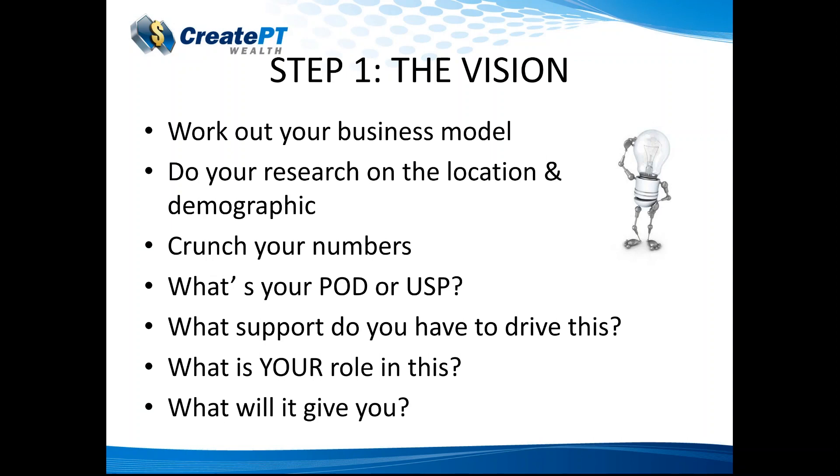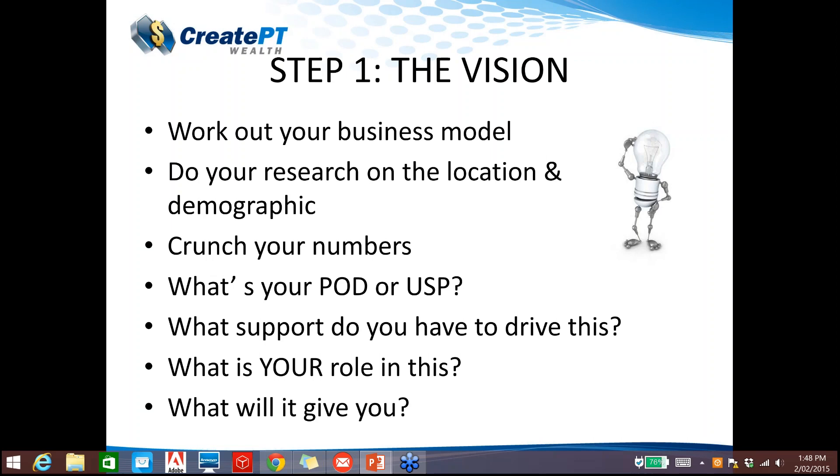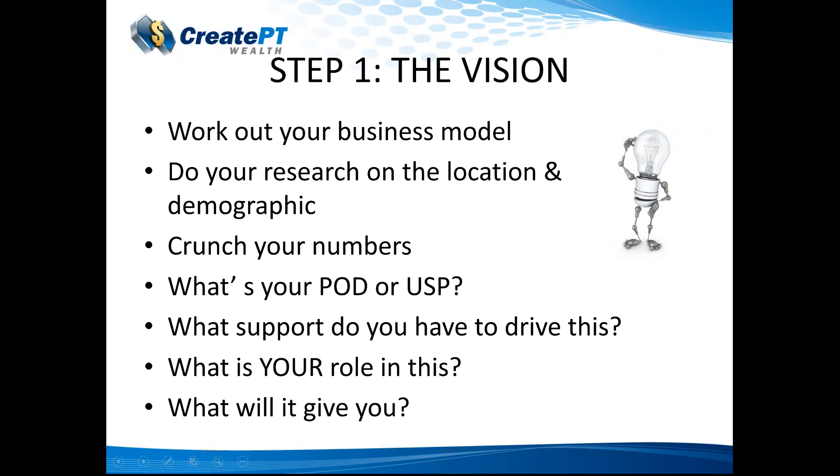Lastly in step one — what will the studio give you? Is it financial gain? Is it personal satisfaction through a career jump? Is it opening your own studio as a milestone? What's next after that? Is it going to provide enough finance to support your family? It's really up to you, but having clarity on the outcome is key to your vision.